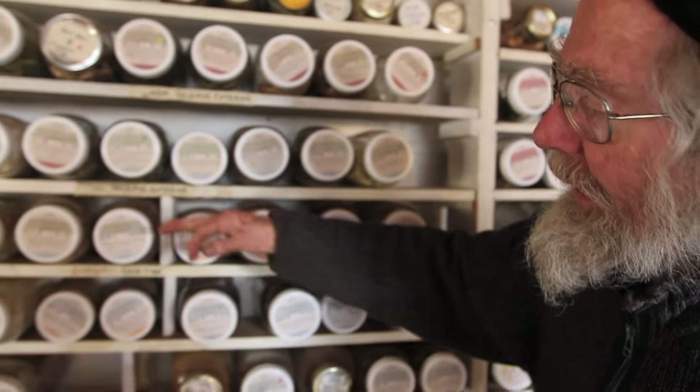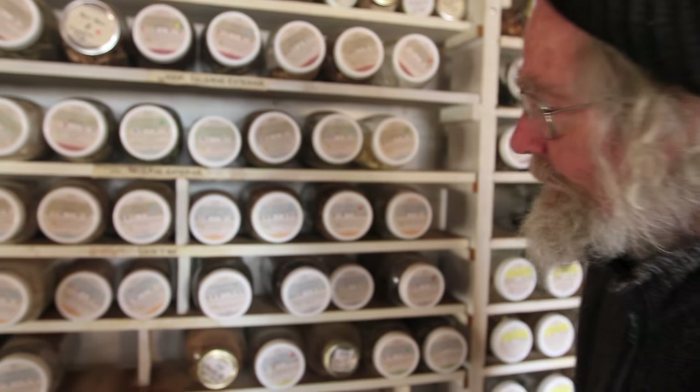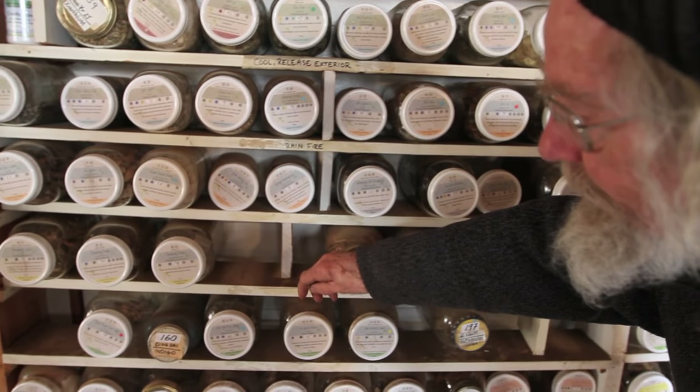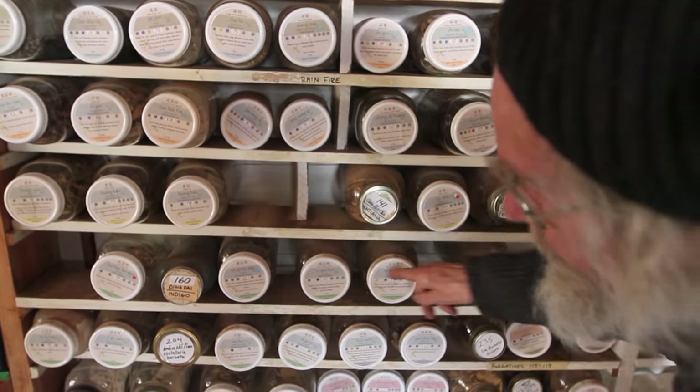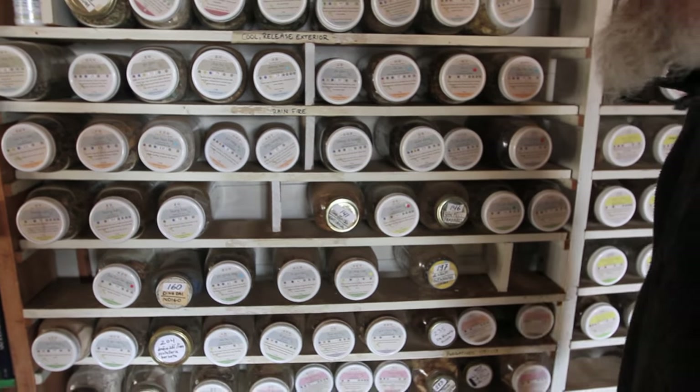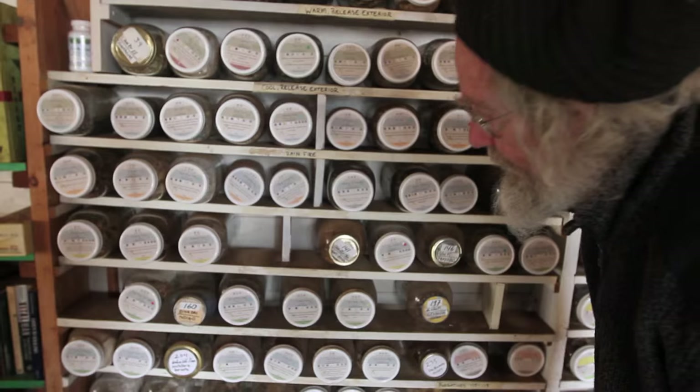Then we have a number of categories dealing with heat: draining fire, clear heat, relieve toxins. So these are all heat-relieving. These have a lot to do with colds and flus also — a lot of antivirals are in these categories.